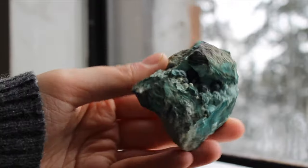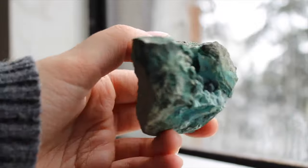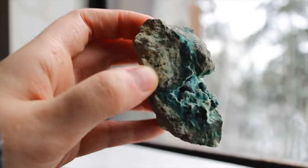This is a super awesome raw malachite and chrysocolla piece. I got this from the Faceted Fern — they are one of my favorite places to get my crystals from. This one is so nice and weird. I love the weird crystals.